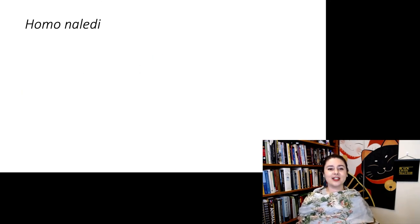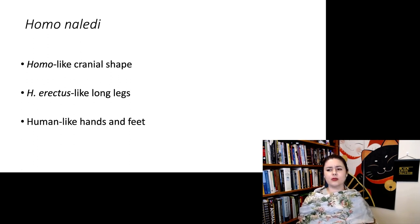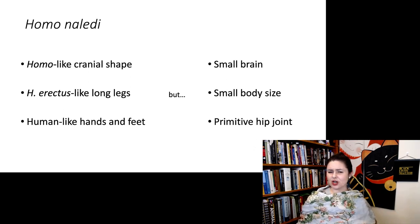Homo naledi is really interesting because it has these kind of modern features — its cranial shape looks Homo-like, it has relatively long legs like Homo erectus, and its hands and feet are very human-like. But its brain is very small, its body is very small, and it still has a primitive hip joint. So it's this weird mix of things that look very modern or derived, but then other things which are more primitive and not like modern humans.